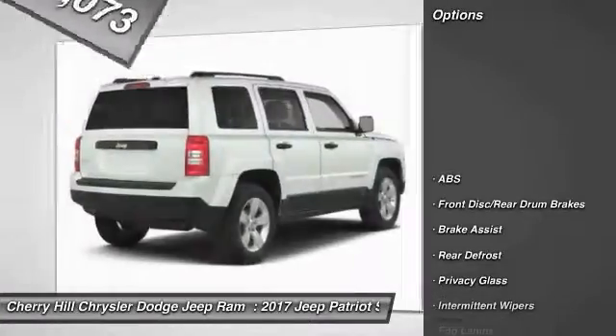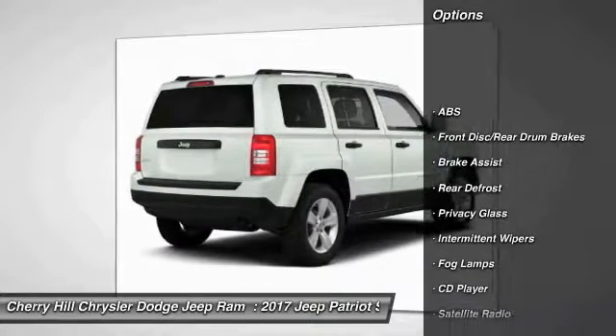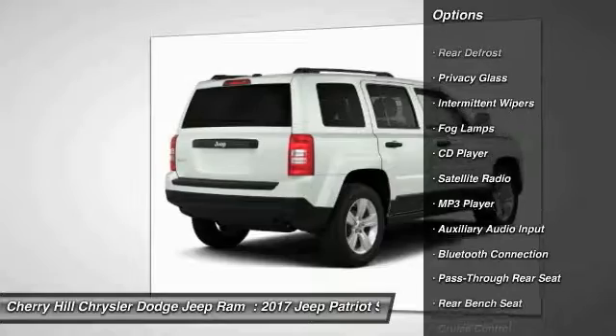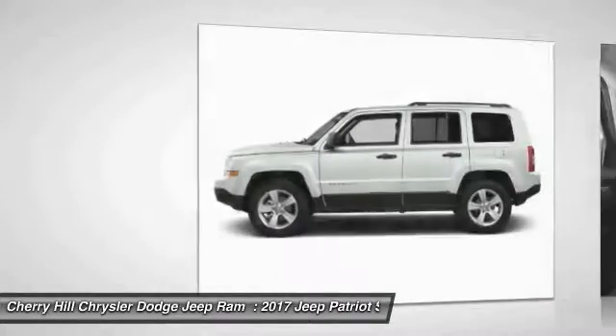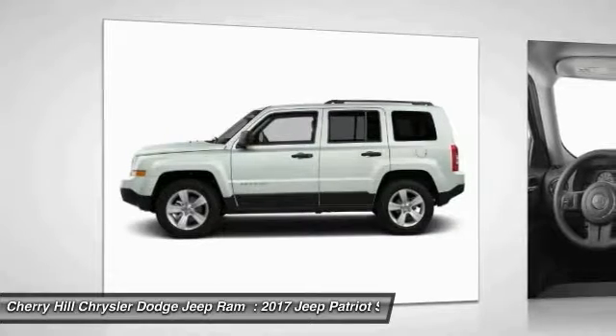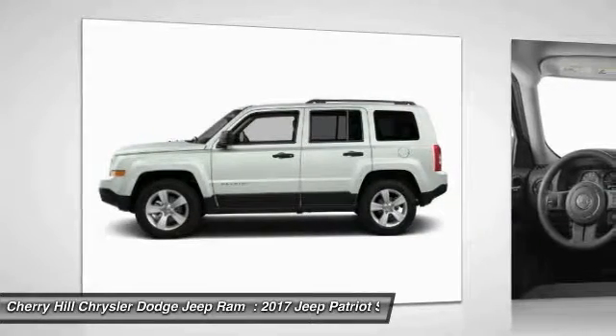Here are some of this vehicle's great options: traction control, stability control, anti-lock braking system, Bluetooth, auto dimming rear view mirror, PPO, cruise control, rear defrost, MP3 player, CD player, and child safety locks.